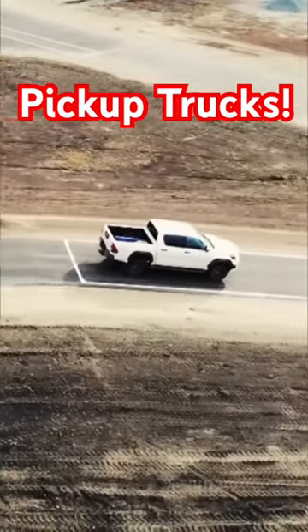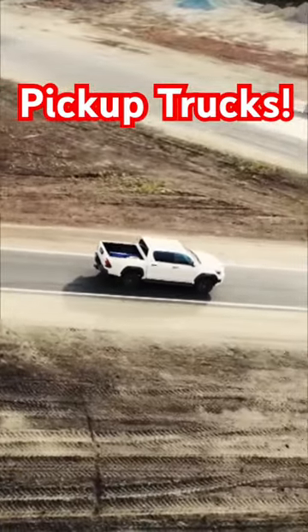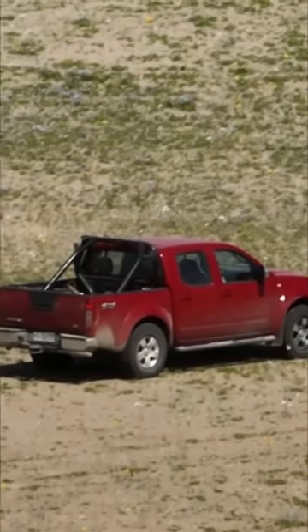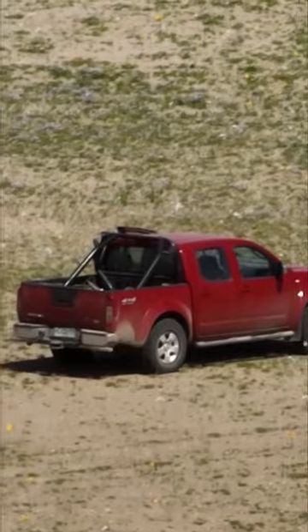Pickup trucks. There is so much work you can do with a pickup truck. You can fill the back with dirt, rocks, or boxes. You can haul trailers, boats, and campers, and a pickup can drive you to the job site.